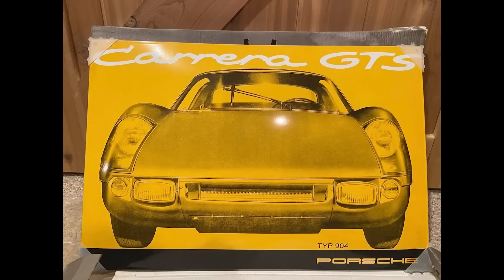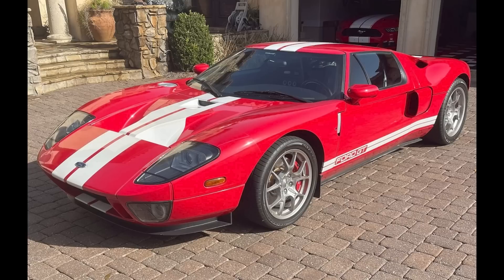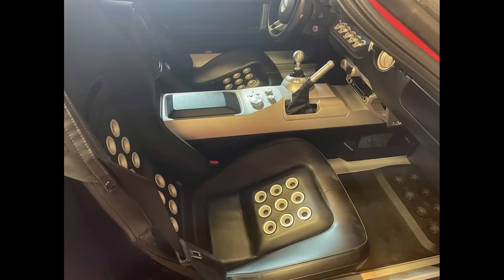A 904 GTS painted enamel sign measuring 24 by 16 inches sold for $725. It's a sign. Well sold. A bonus car today — a red with white stripes, 22,000-mile 2005 Ford GT sold for $295,555. This is relatively high mileage for a GT, but its price is roughly in line with others recently sold on Bring a Trailer.